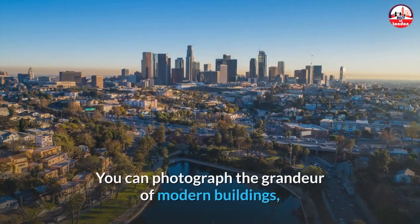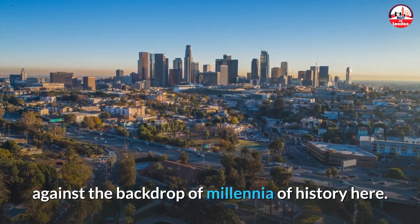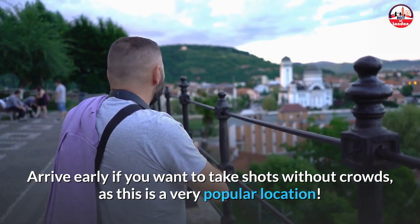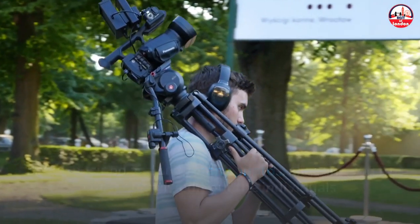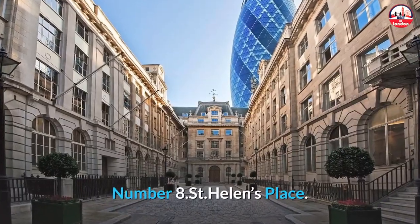For the rest of us, the precise alignment with St Paul's makes for some amazing Instagram photos — you can photograph the grandeur of modern buildings against the backdrop of millennia of history. Arrive early if you want shots without crowds, as this is a very popular location. Set up a tripod and snap many photos, allowing you to subsequently edit out individuals if you have more advanced processing skills.